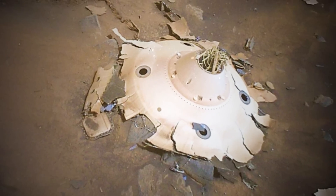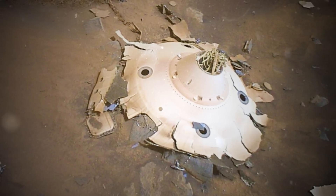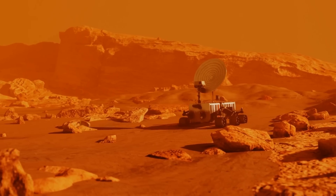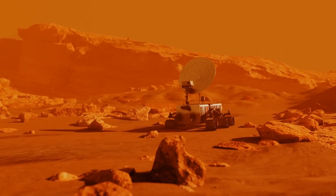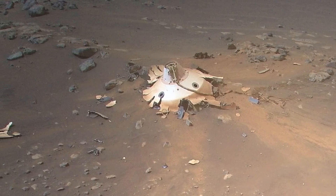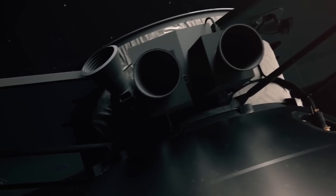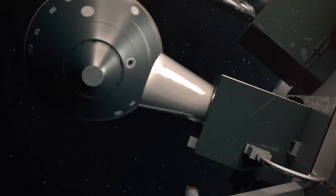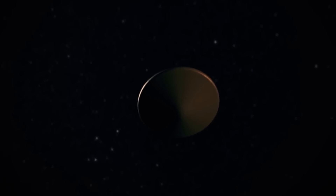This happened on Ingenuity's 26th flight on April 19th. It provides a different perspective on the wreck than what we saw when the rover took a photo of the area recently. We can now see that the enormous parachute is covered with Martian dust, and the force of the impact has shattered the back shell. Although the parachute canopy looks to be undamaged, JPL says it will need further investigation to completely comprehend the helicopter images.